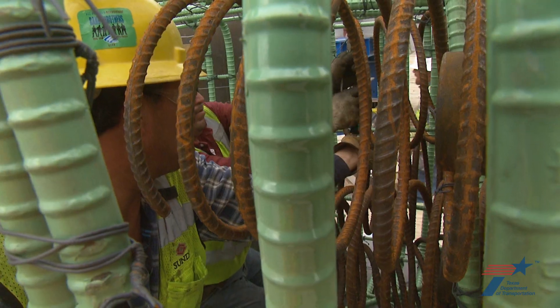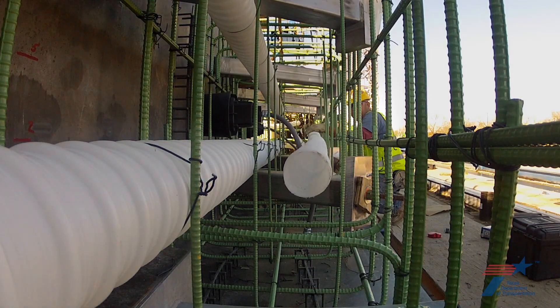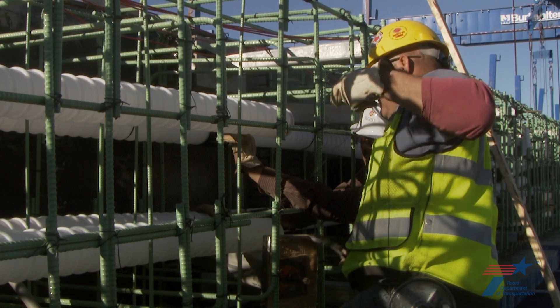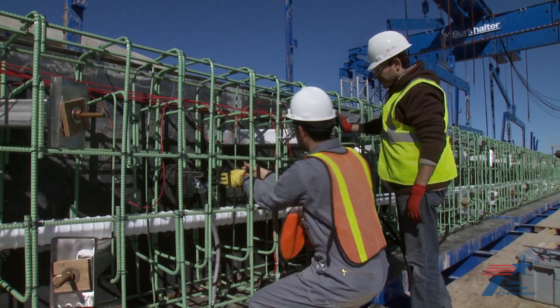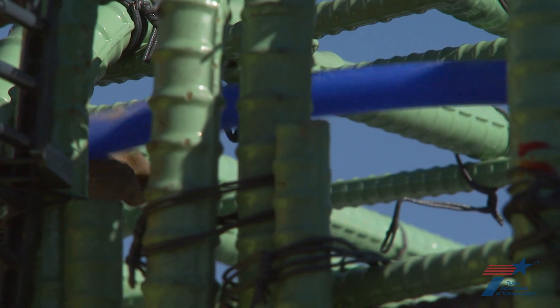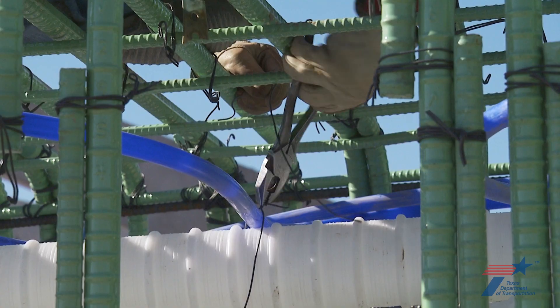Precision is essential. All the detailing needs to be impeccable. The tolerances are very small—everything needs to fit together. Six ducts for critical high-strength steel tendons are pushed through the arch in a predetermined pattern and secured to the steel rebar. Engineering graduate students from the University of Texas install vibrating wire gauges to measure strains in the arch. Embedded tubes will act like a radiator, circulating cool water through the concrete, which naturally heats while it cures.